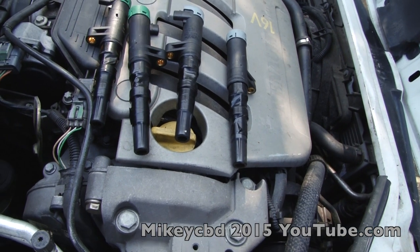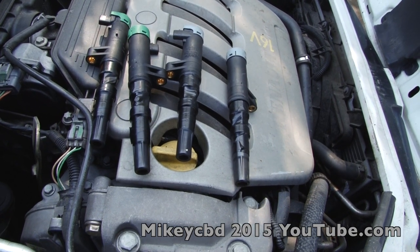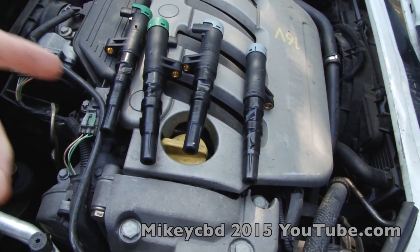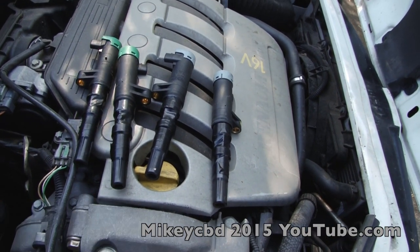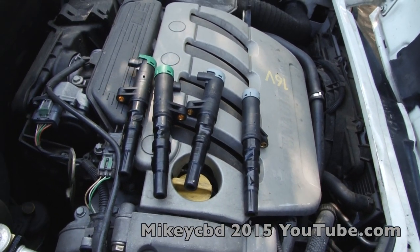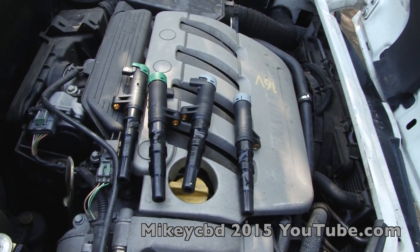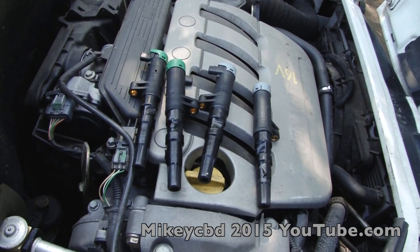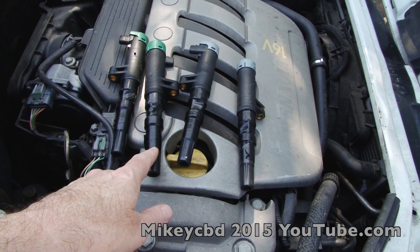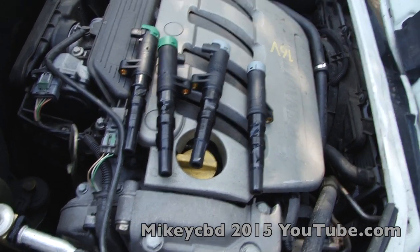My previous service had said the spark plugs were in good condition. When it started playing up again, I took it to Sale Renault — that's where the recovery service took it — which led to an argument with Renault Assist, because they would only take me to the nearest Renault dealer rather than the one I'd been going to. Sale said, 'You've put tape on the coils.' I said I hadn't.